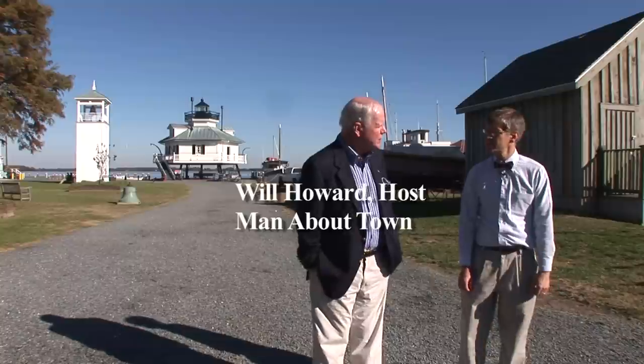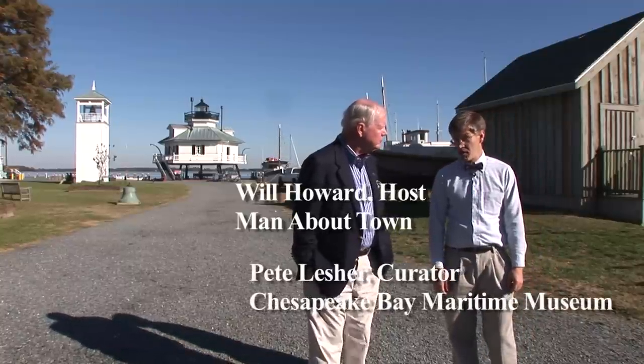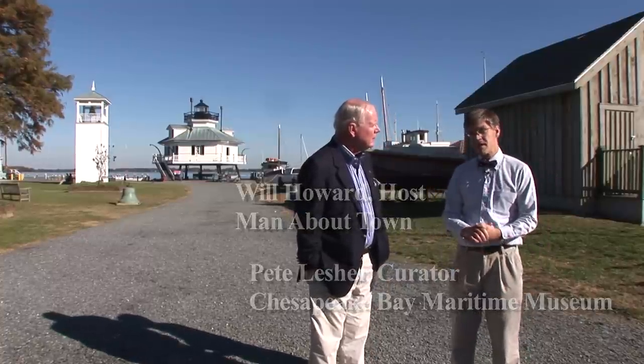We're in St. Michael's, Maryland with Pete Lesher. Pete is the curator of the Chesapeake Bay Maritime Museum. And how long has this museum been here? It's been here since 1965 when we opened our doors. And it's grown and grown bit by bit since then.